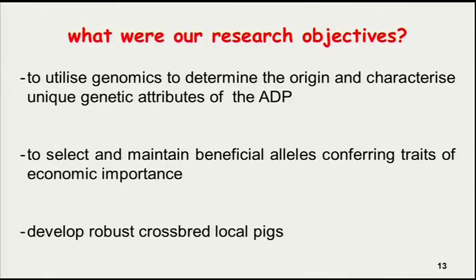What were our research objectives? We wanted to utilize the science of genomics — which the Western world is mostly focusing on for finding cures for diseases — to also determine the origin and characterize the unique attributes of this pig. We wanted to select and maintain beneficial alleles which will confer traits of economic importance, and also develop a more robust crossbred local pig.